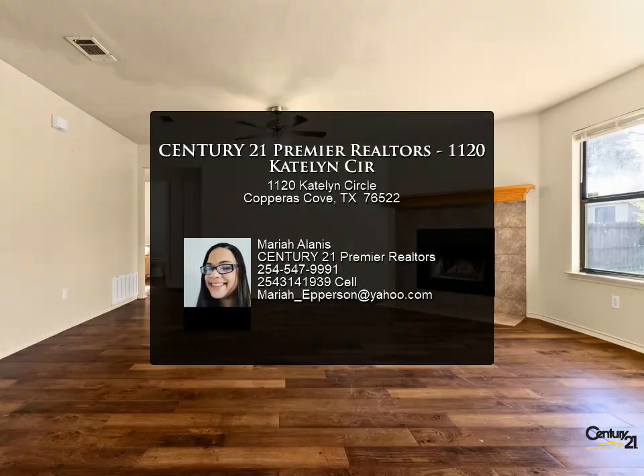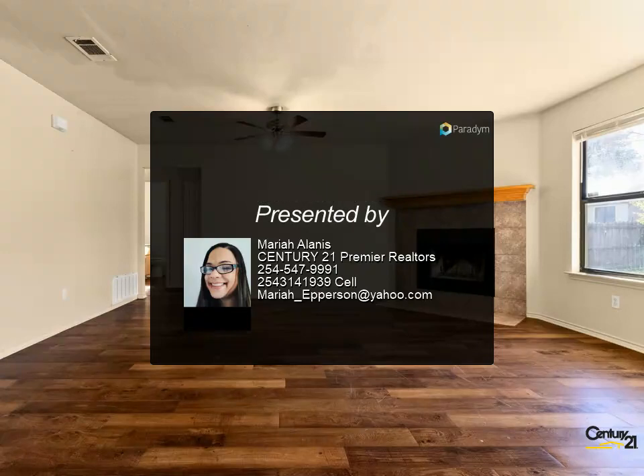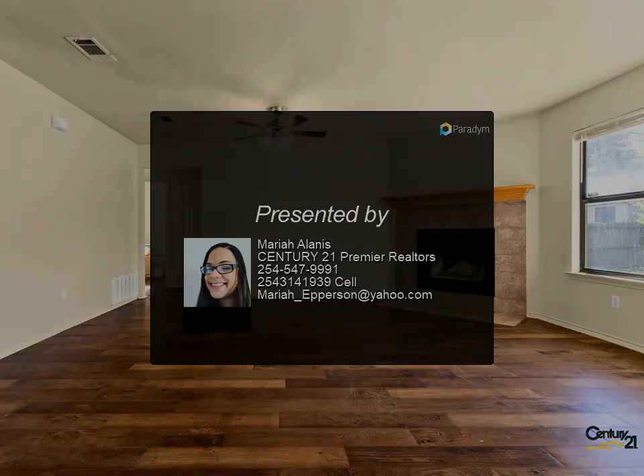Don't wait — schedule your showing today for more information.